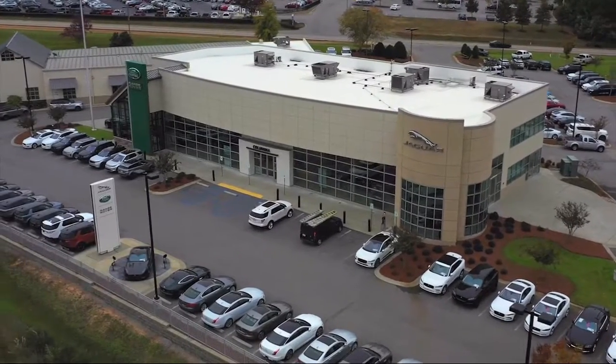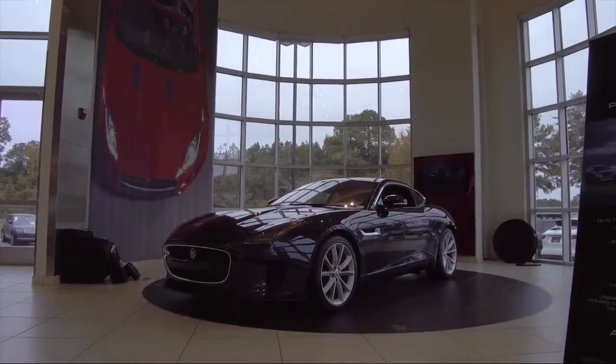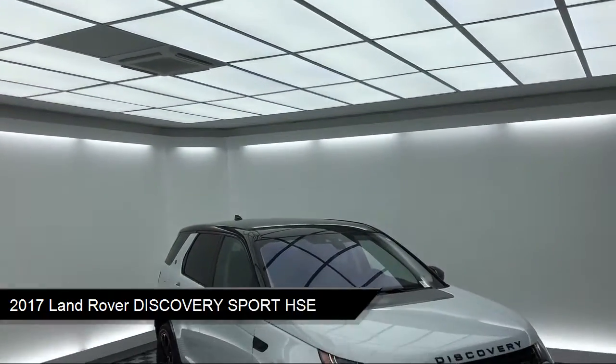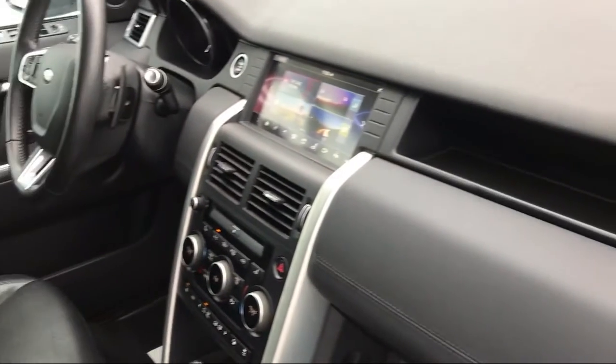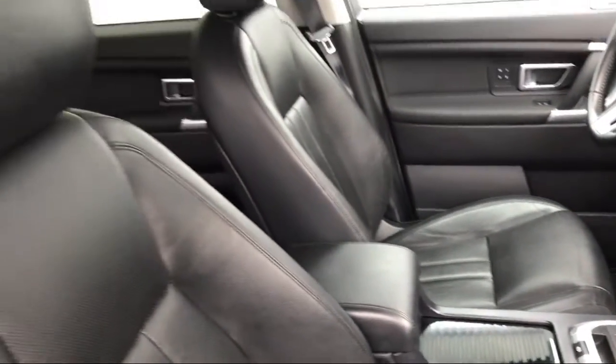Welcome to Peacock Jaguar Land Rover Columbia. Here's a look at another one of our great vehicles from our extensive inventory. It comes equipped with electronic stability control, tire pressure monitoring system, steering wheel controls, rear view camera, keyless entry, rear spoiler, and bi-xenon HID headlamps.